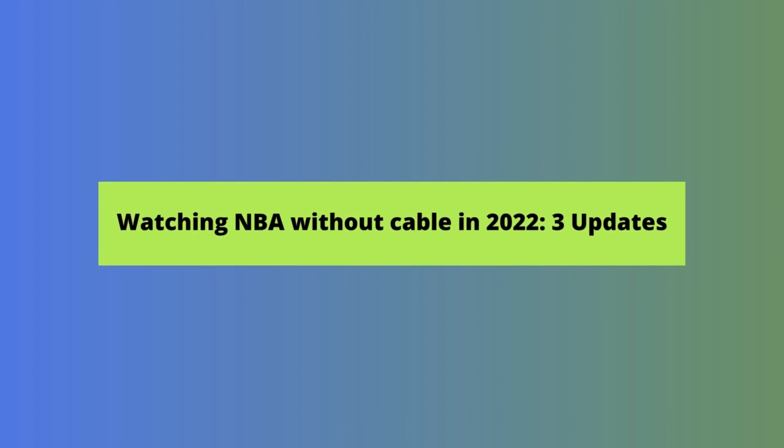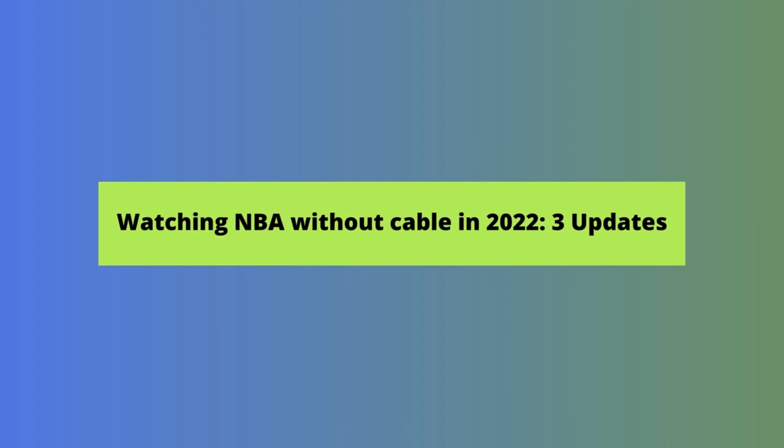We'll start with NBA League Pass and Team Pass, which offer a way to stream out-of-market games. Then we'll talk about the new NBA app and Bally Sports Plus. We'll wrap up with a brief update on the best live TV streaming services that let you watch basketball without cable in 2022.